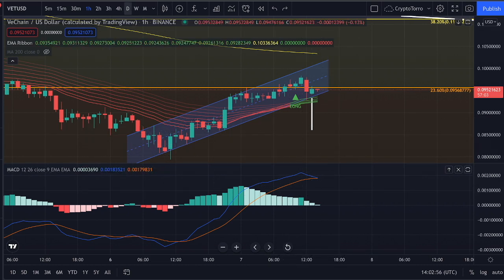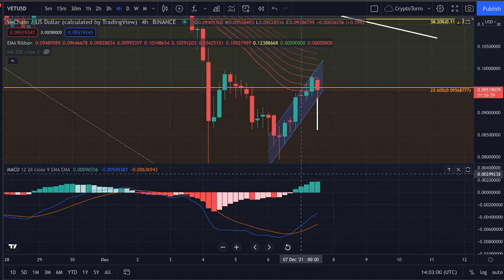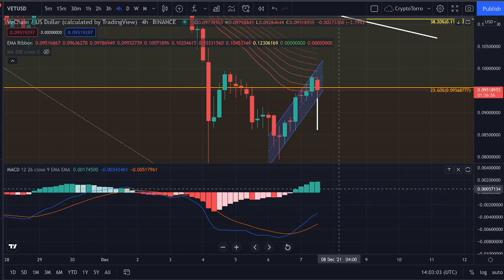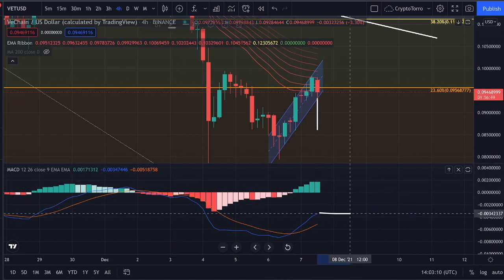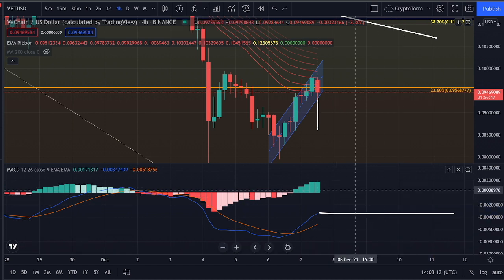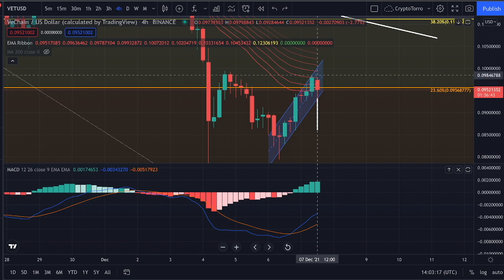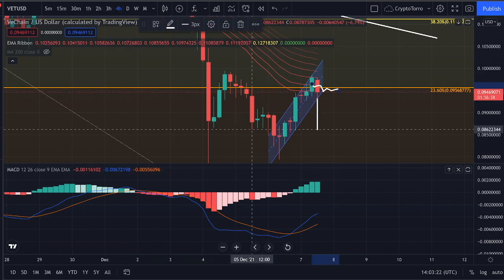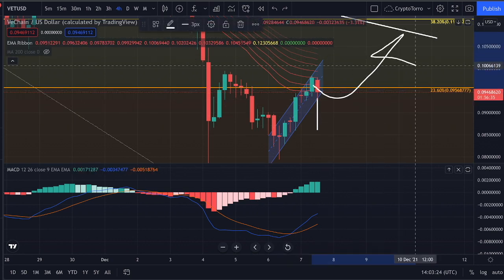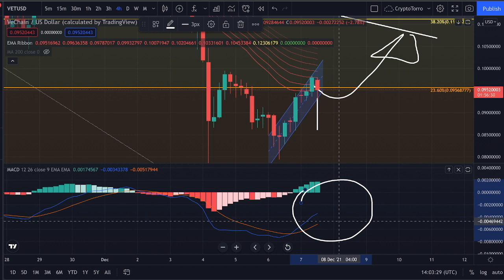On the 4-hourly time frame, you can clearly see that we are also experiencing momentum towards the upside and are not yet seeing any type of momentum loss. This is actually showing me that a crossover is not happening anytime soon on the 4-hourly. It could happen if we see further decline in price action, but if we do hold strong, we will eventually see a crossover on the 1-hourly time frame with momentum towards the upside, and perhaps we are not going to see a crossover on the 4-hourly due to this fact.